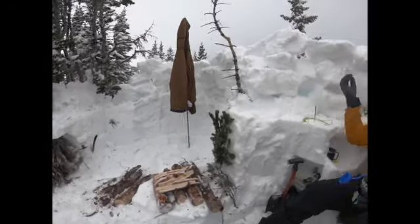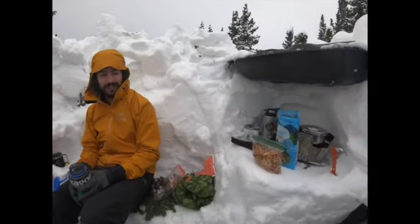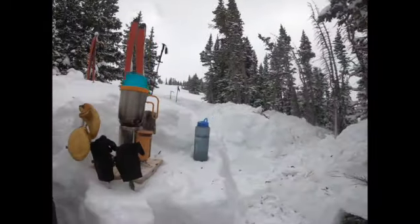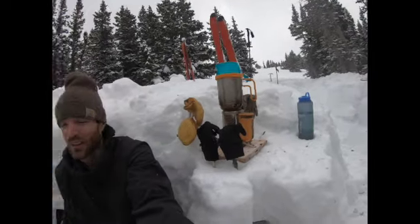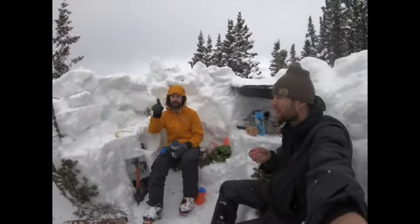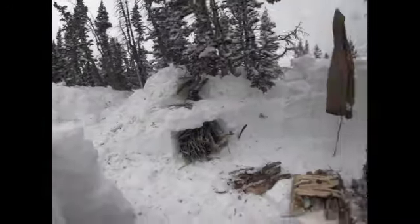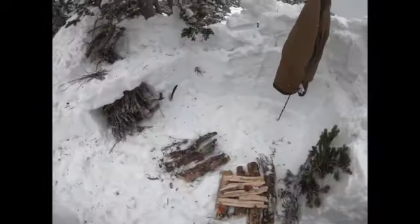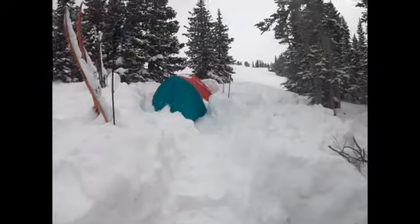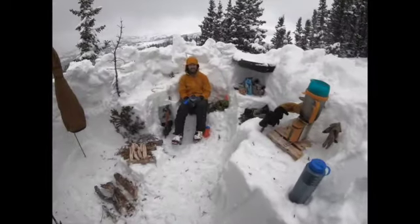Got our fire pit, put up some walls, we're almost raising the roof here. Little cook station, another cook station with the BioLite. Turn out gloves and stuff. Bench here, bench there, way over there, benches around the corner. We've got all kinds of little tunnels going through the snow, little walkways. It's pretty sweet.